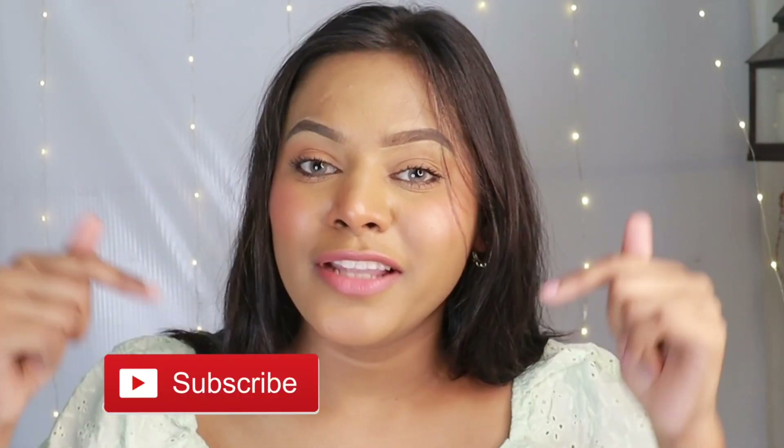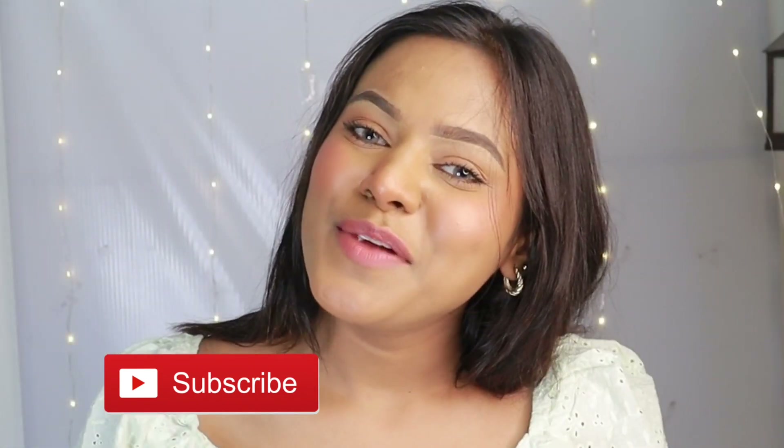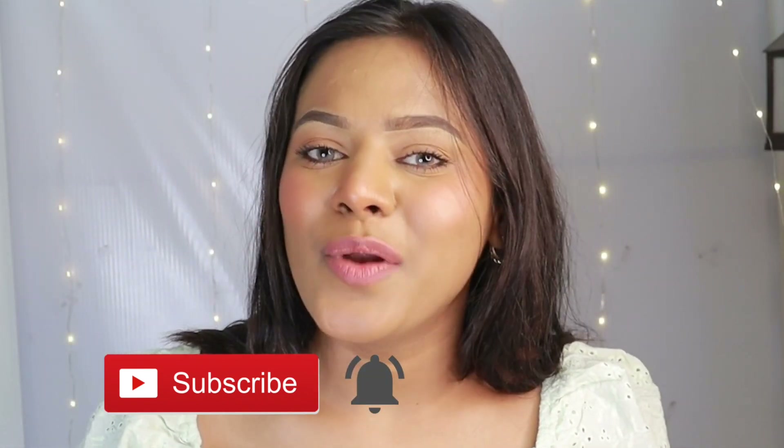Before we get started, if you haven't subscribed to my channel please do so by clicking that red subscribe button, and also click the bell icon right next to it so you get notified every time I post a new video.